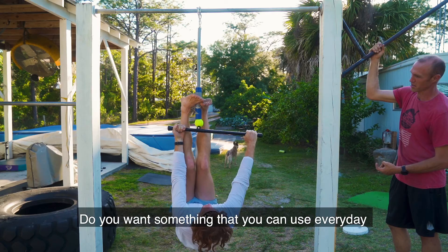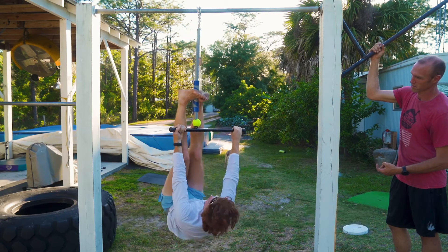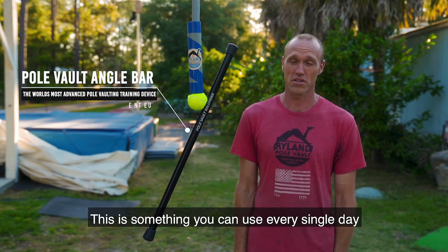Do you want something that you can use every day that's going to help you get better at pole vaulting? This is something you can use every single day to get better at pole vaulting.